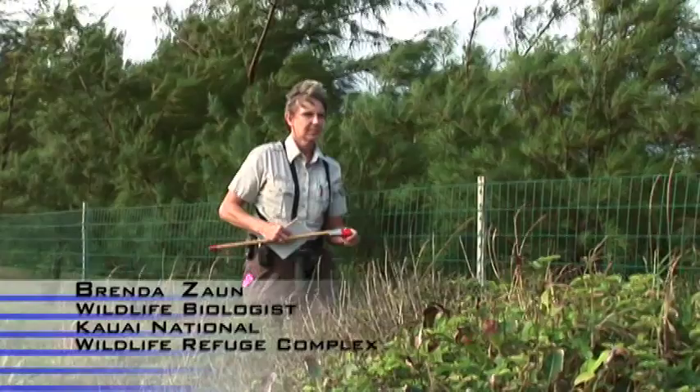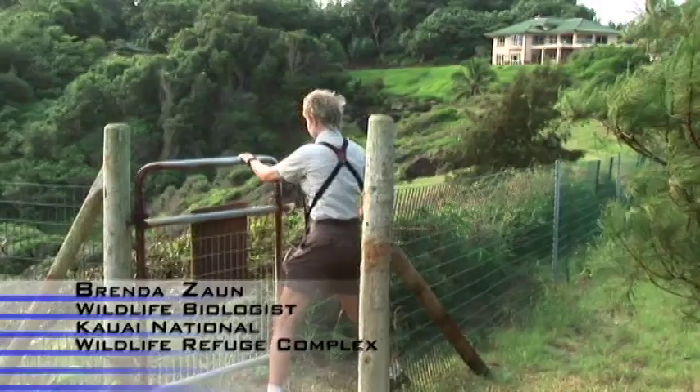My name is Brenda Zahn, and I'm a wildlife biologist, and I work for the U.S. Fish and Wildlife Service at the Kauai National Wildlife Refuge Complex. That complex encompasses the three national wildlife refuges on this island of Kauai.